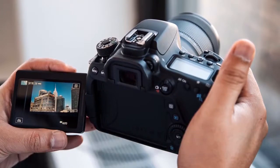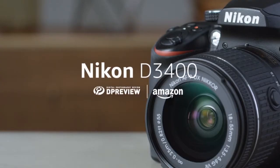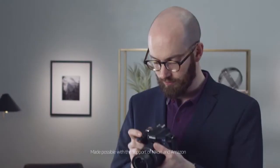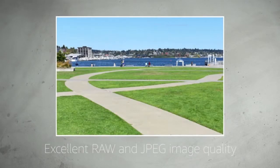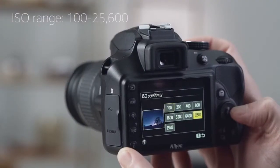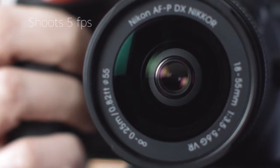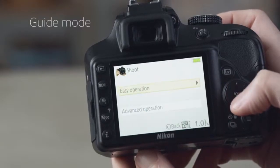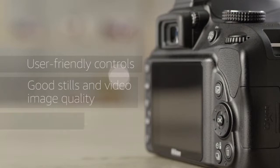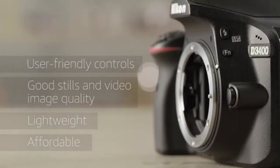At number five, it's the Nikon D3400. The Nikon D3400 is the company's entry-level DSLR camera, a modest update to the D3300, using the same 24 megapixel APS-C CMOS sensor which offers very good image quality in both JPEG and RAW modes. It features full HD video capture, an ISO range of 100 to 25,600, an 11-point phase detection autofocus system, and can shoot continuously at five frames per second. Images can be transferred to a smartphone via Nikon's SnapBridge service.